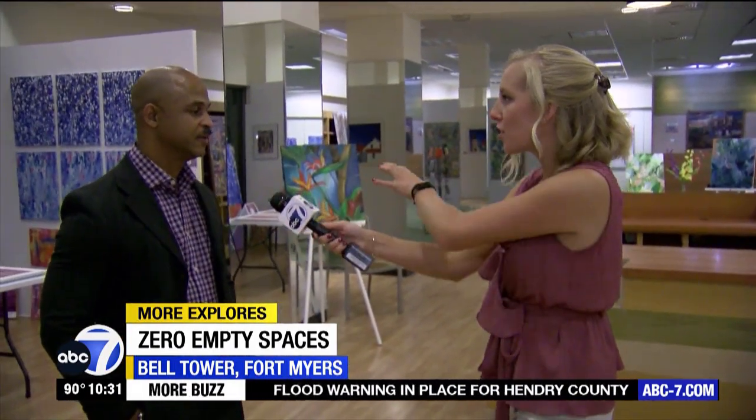This one is located here at Bell Tower in Fort Myers, but there are other Zero Empty Spaces throughout the state? Yes — we have one in St. Pete, Virginia, Massachusetts, and several in South Florida. We're continuously growing; wherever we're needed, we're there.